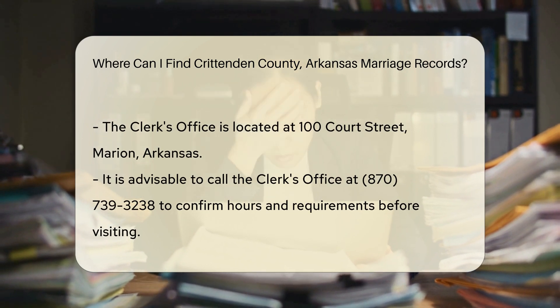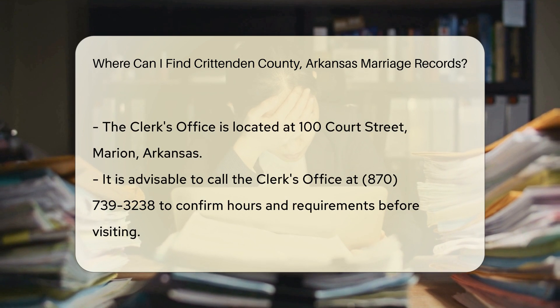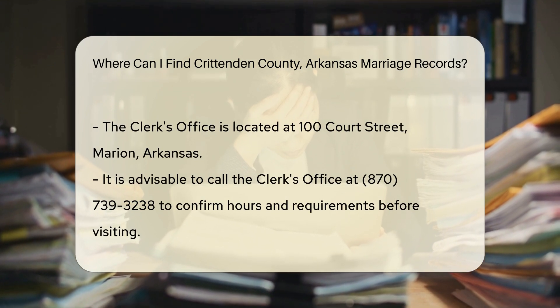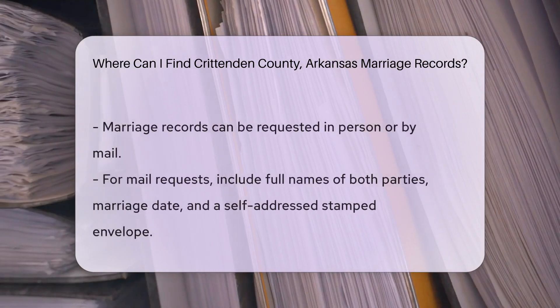It's best to call ahead at 870-739-3238 to confirm their hours and any specific requirements. If you prefer to request records by mail, you can send a written request to the same address.